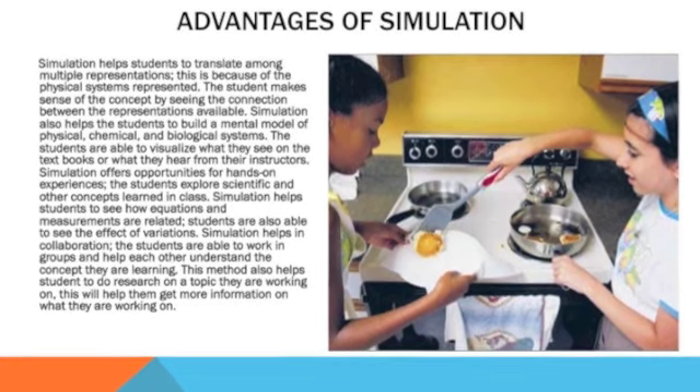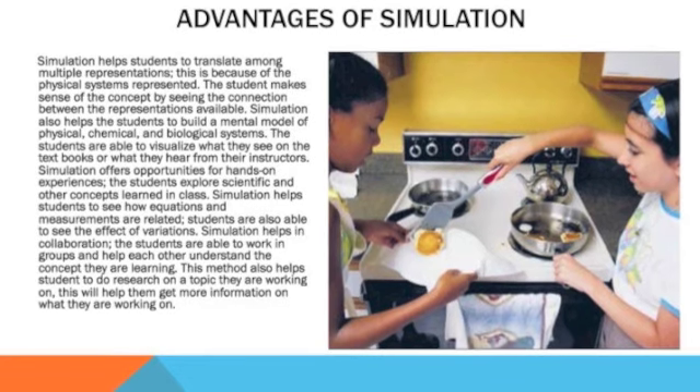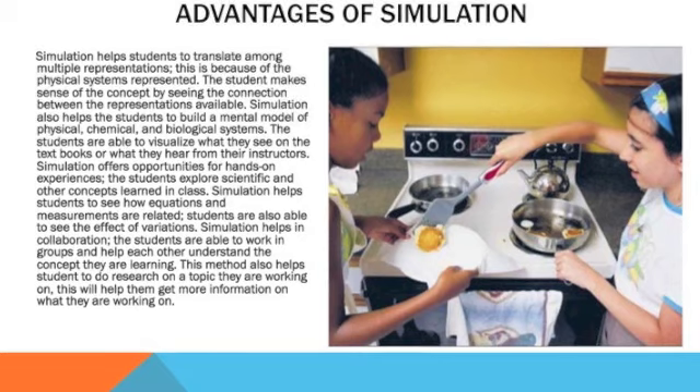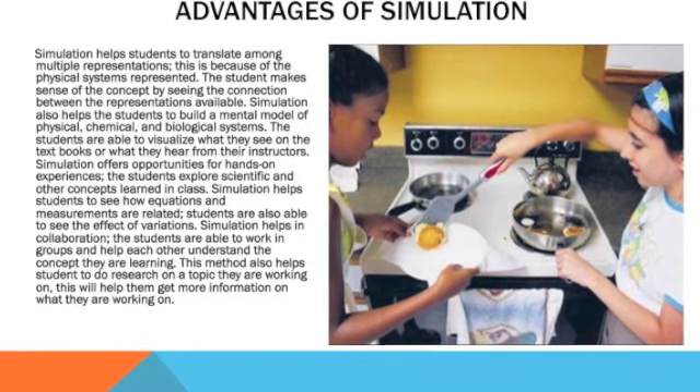Simulation helps students to translate among multiple representations. This is because of the physical systems represented — the student makes sense of the concept by seeing the connection between the representations available.